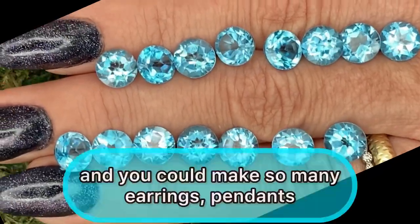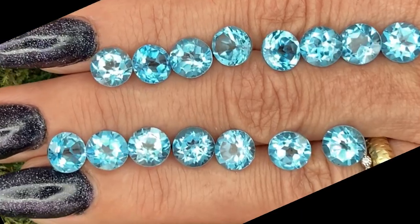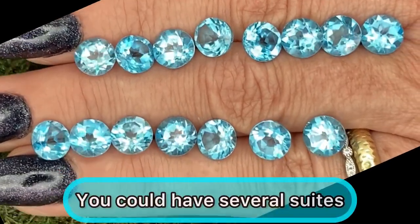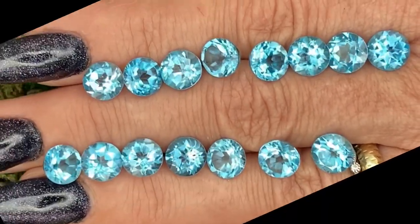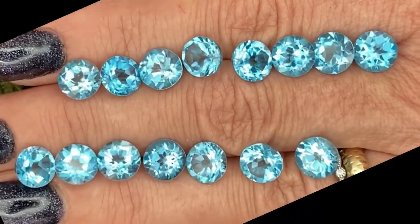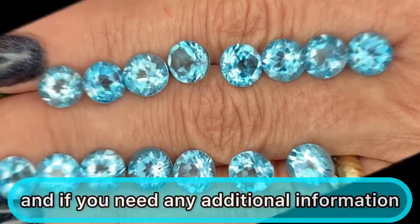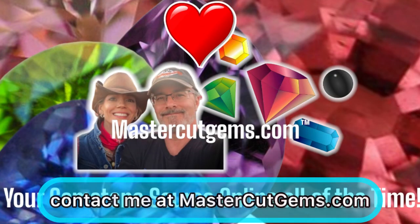Just very lovely and you could make so many earrings, pendants, rings with these. You could have several suites of jewelry that would all be matching. Thanks so much for watching and if you need any additional information contact me at MasterCutGems.com.